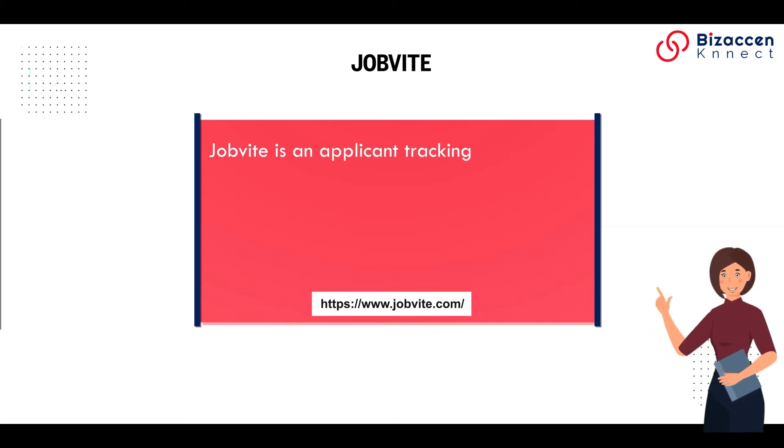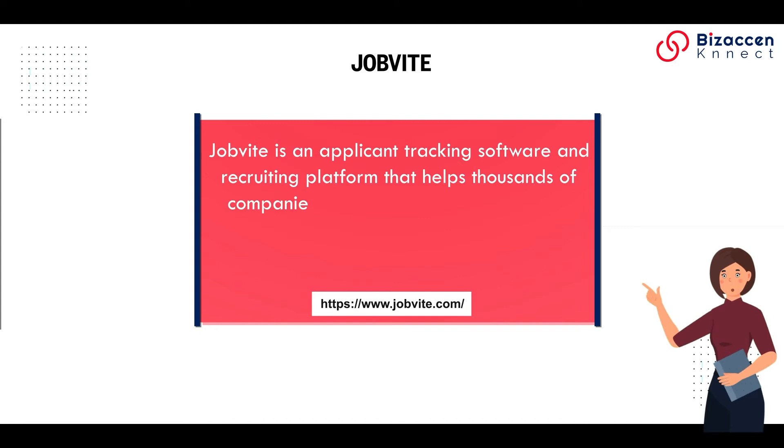Jobvite. Jobvite is an applicant tracking software and recruiting platform that helps thousands of companies source, hire, and onboard top talent. It is a paid tool.